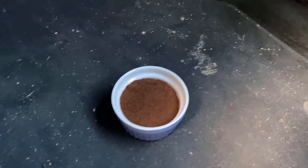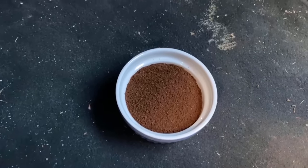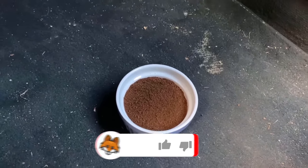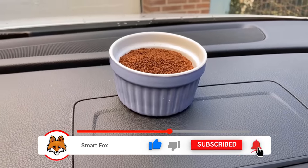Just leave it in your car for a whole night and the next morning you can take the coffee powder out again. The smell in the car should really be completely gone — the coffee has now made it smell much fresher and more pleasant in your car again.